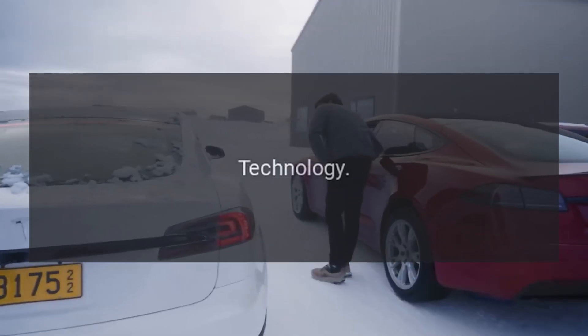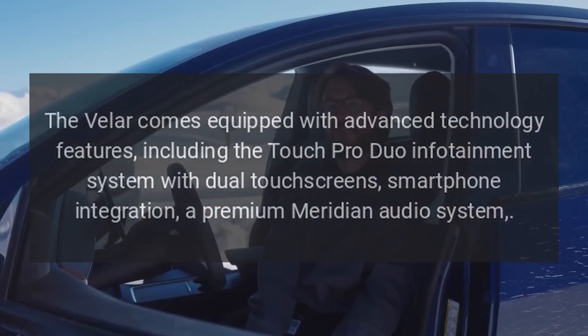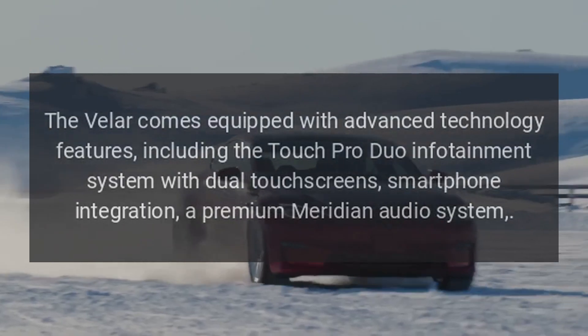Technology: The Velar comes equipped with advanced technology features, including the TouchPro Duo infotainment system with dual touchscreens, smartphone integration, and a premium Meridian audio system.